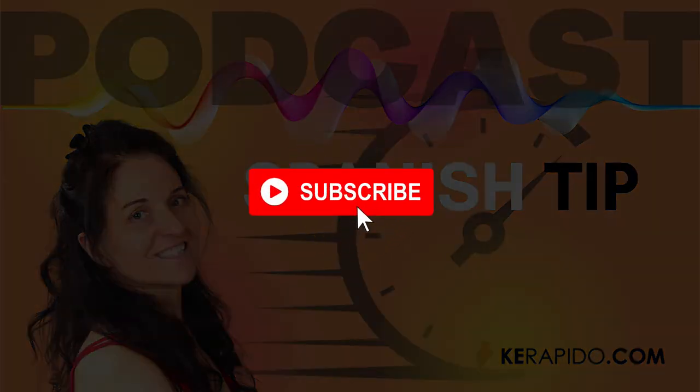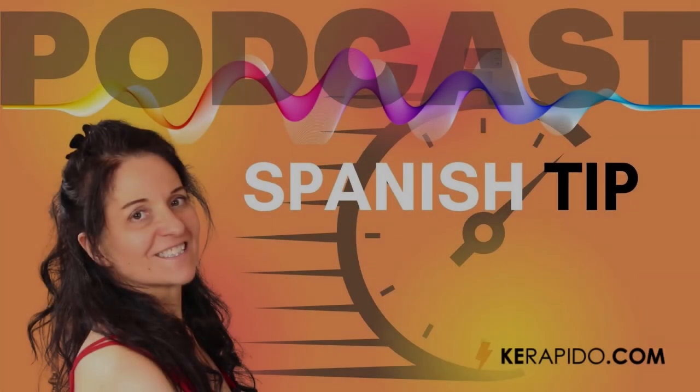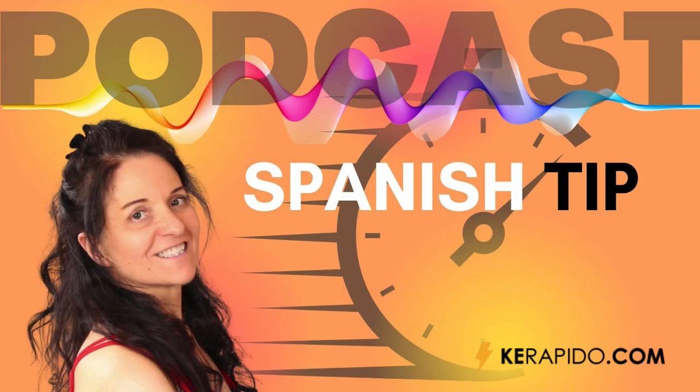So always study at the right level. If you don't know exactly which level you're at, the easiest thing to do is to go for a level that is slightly lower than you think. For example, if you've done a bit of Spanish in the past but not very much, I would recommend going for an absolute beginner's level. That way you will have no gaps, and it will be so motivating every time you come across something you already know.